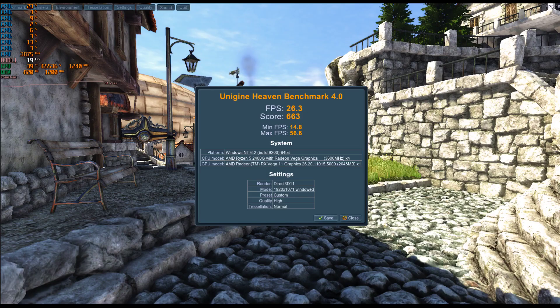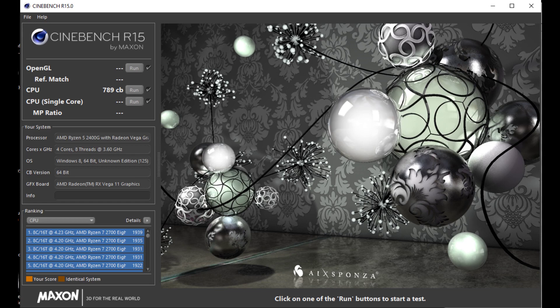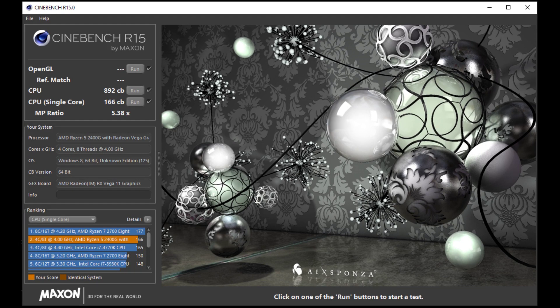In Unigine Heaven at stock settings, we got a score of 663 with an average FPS of 26.3. When overclocked, it went up to 923 with an average FPS of 36.6. Finally, Cinebench R15: at stock we got a score of 789, and overclocked the score went up to 892.